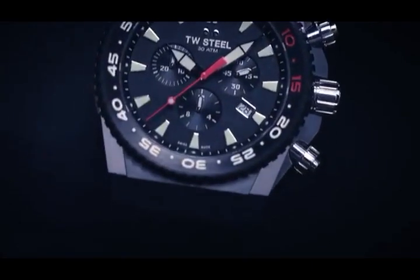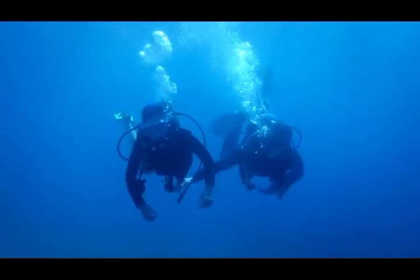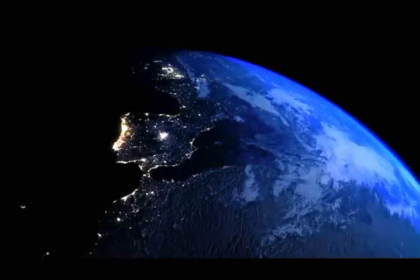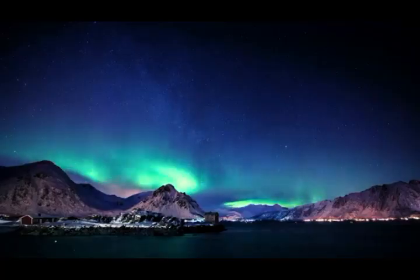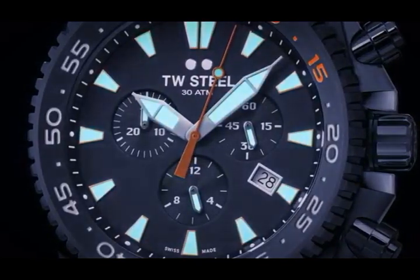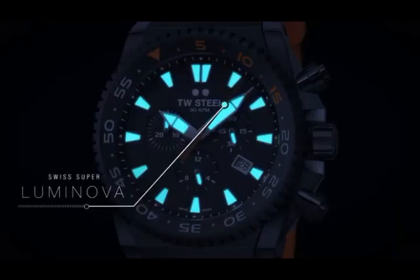Our five uniquely crafted timepieces, waterproof to a depth of 300 meters, travel with you to the farthest corners of the globe. The double-layered watch face features indexes and hands with Swiss Super Luminova.